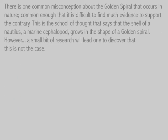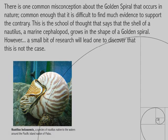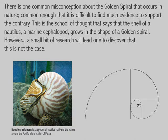There is one common misconception about the golden spiral that occurs in nature, common enough that it is difficult to find much evidence to support the contrary. This is the school of thought that says that the shell of a nautilus, a marine cephalopod, grows in the shape of a golden spiral.